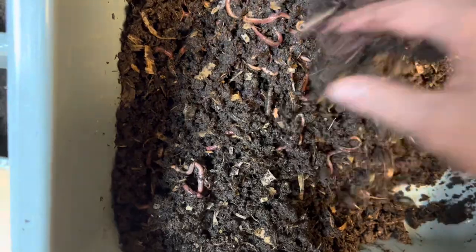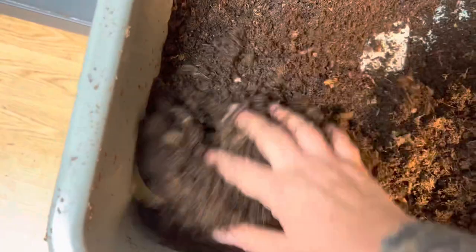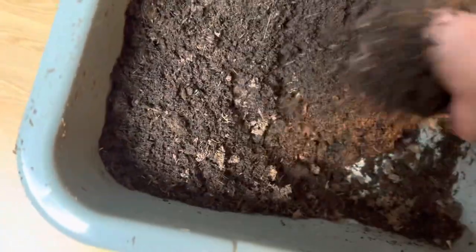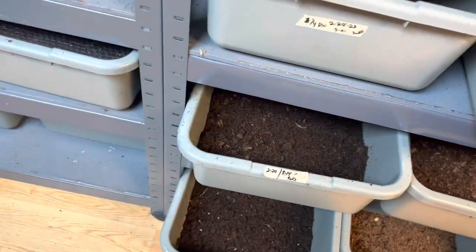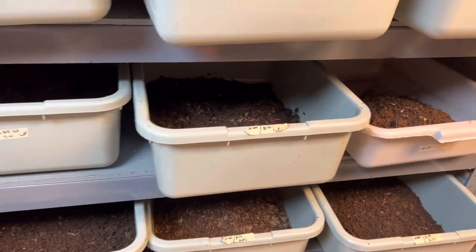It's not as dry as I want, so I'm just going to keep fluffing it every day until it gets to how I want it. If I try to force it, guys, it'll just be a giant mess. Today's Thursday — I'll check them tomorrow, and if they're dry enough I'll do them tomorrow. If not, I'll do them on Saturday.